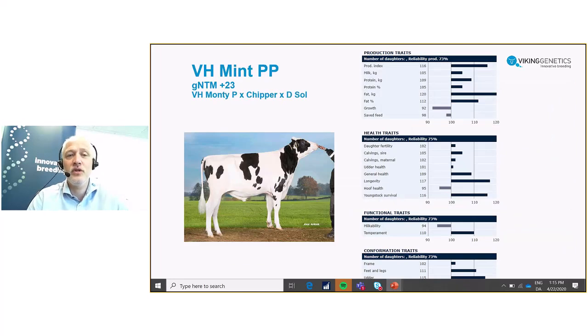Finally, I would like to put some attention to the PALT program that we run in Viking. PALT genetics is an important thing for us. One of the new interesting bulls is a homozygotic bull called VH Mint PP, with a different sire line as you see — Monty P on Chipper on Sole. Profile wise very appealing: good production, nice health, good longevity. So additionally to the PALT gene, also providing some good NTM for you.